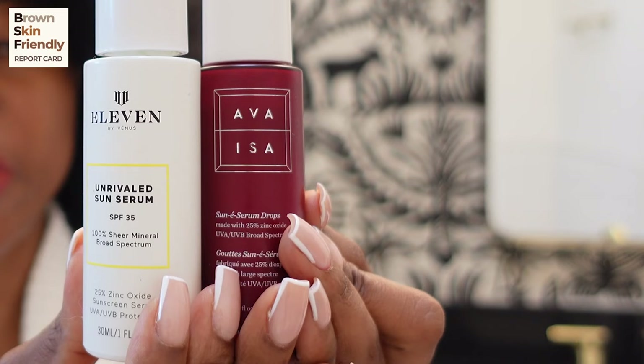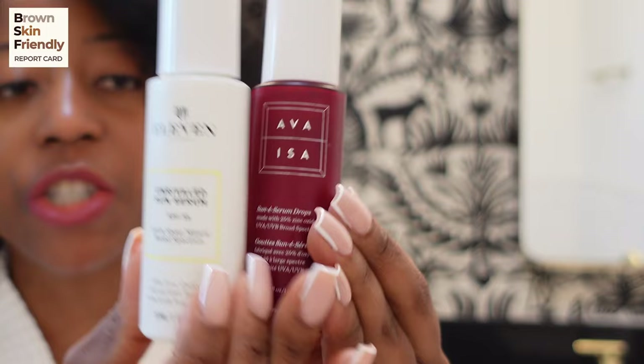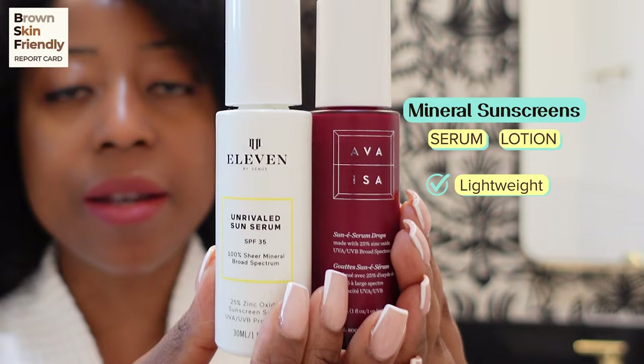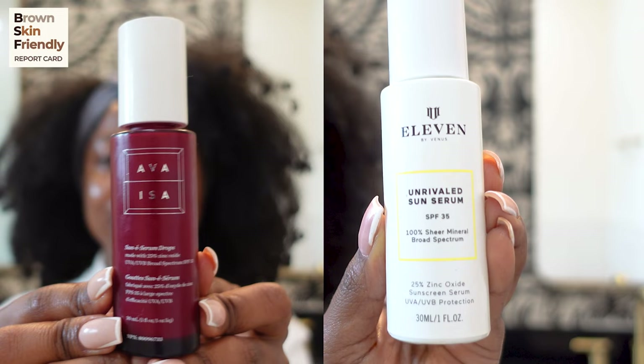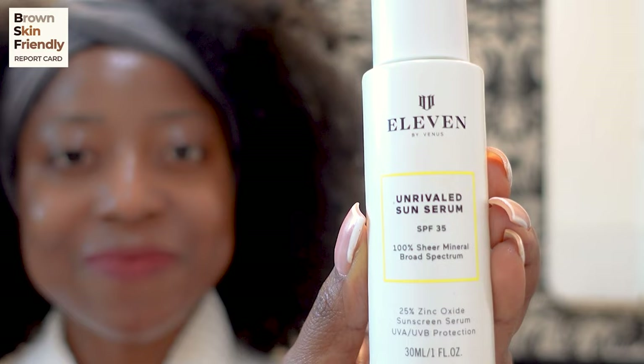Let's start with the serum sunscreens first. I like serum sunscreens because they're lightweight, perfect for hot and humid summer weather. I always make sure when places are getting really warm and hot that I have some mineral sunscreens in serum or lotion form that are more lightweight, so I don't feel so heavy on my skin — because I tend to get oily during the summer. For that, I picked the one by Eva Isa and the Venus Williams EleVen sunscreen.